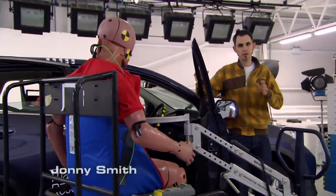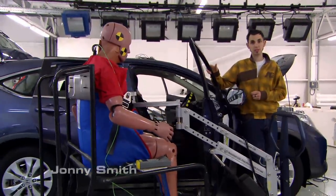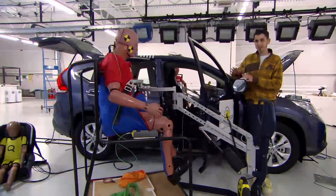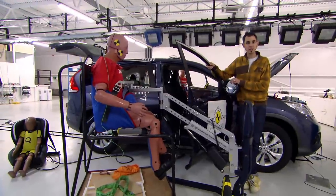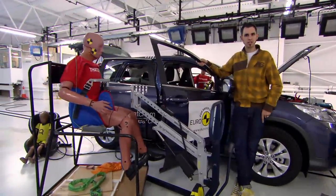Today I've been given unprecedented behind-the-scenes access to an official crash test. I'm going to see the technology and the equipment involved, and I'm going to watch this brand-new Honda CR-V face a pretty grim, pretty messy death. But first, let's look at the bigger picture.